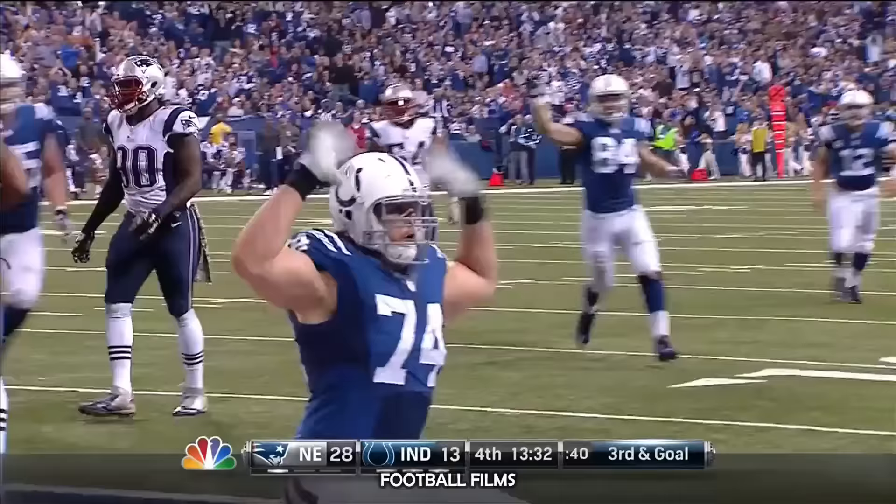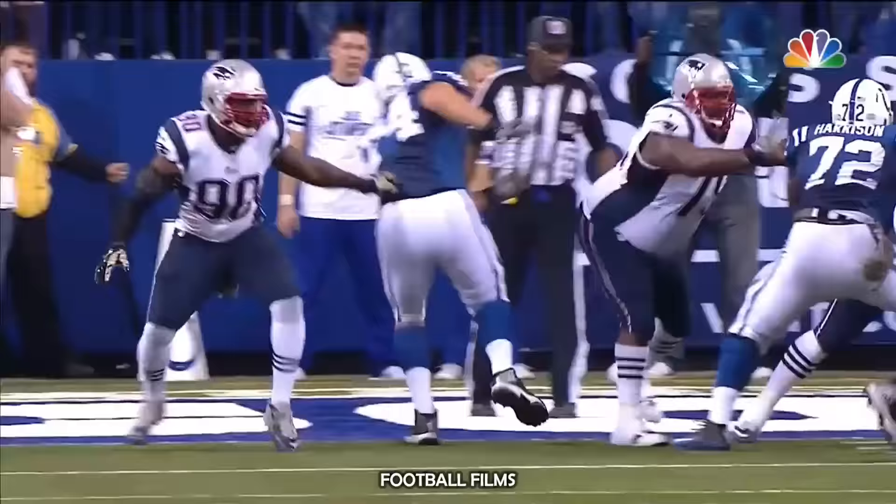Play fake, and then wide, wide open — Anthony Costanzo on a tackle eligible.